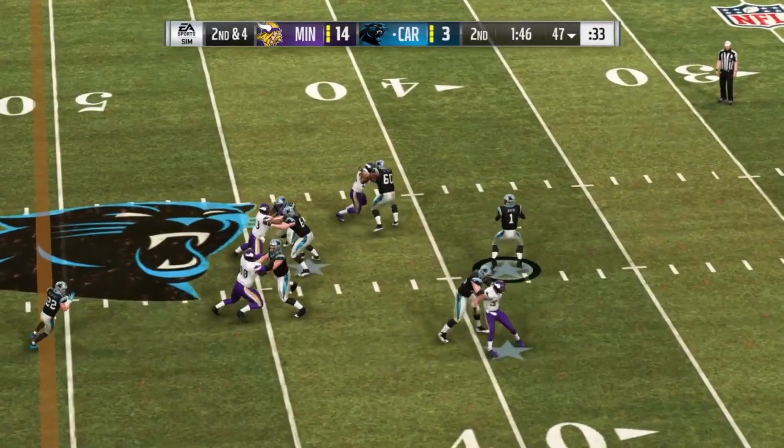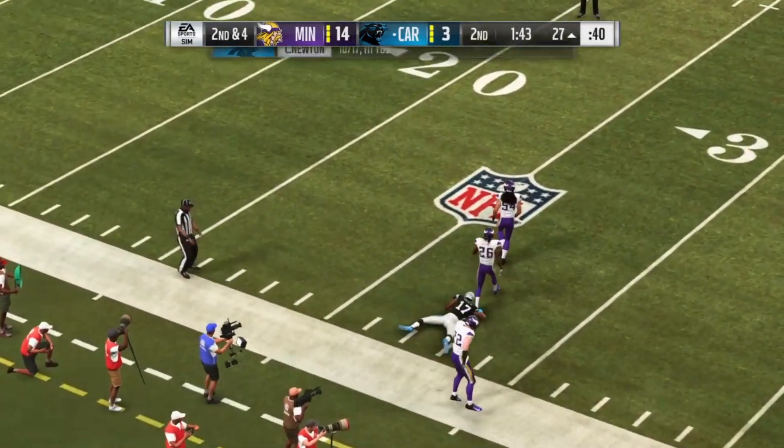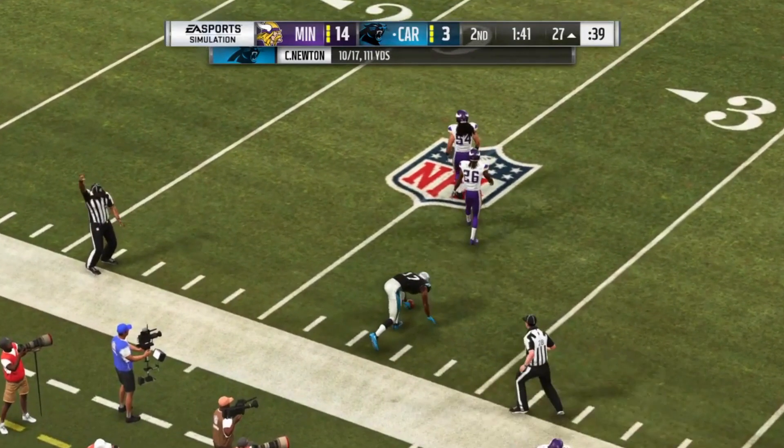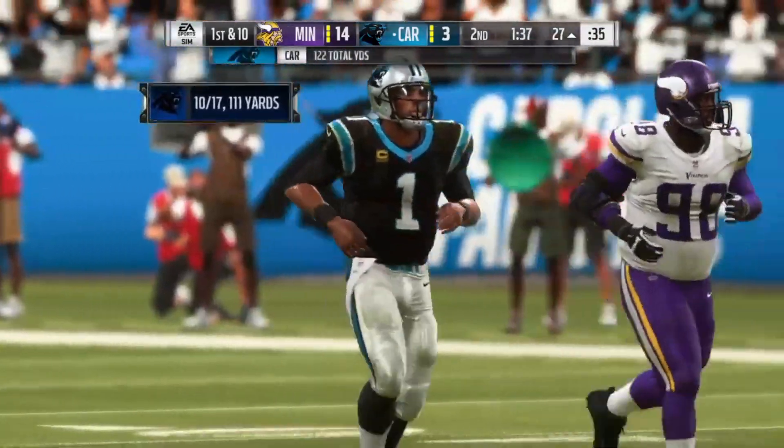To throw on second down, Newton toward the sideline — and look at that catch, dragging the toes. And that's got to be a first down. Well done. A good pick up there.